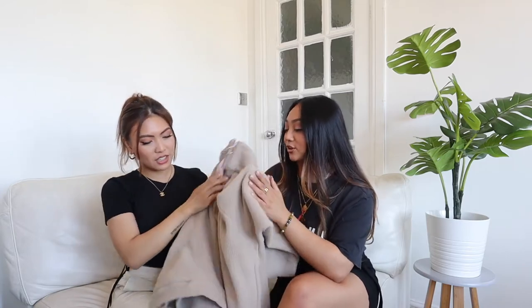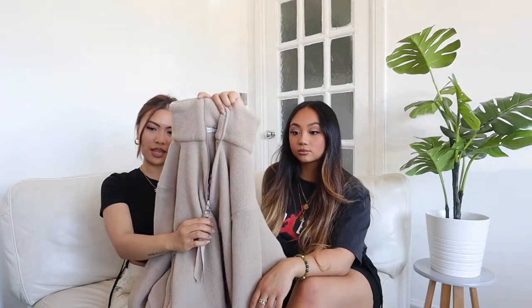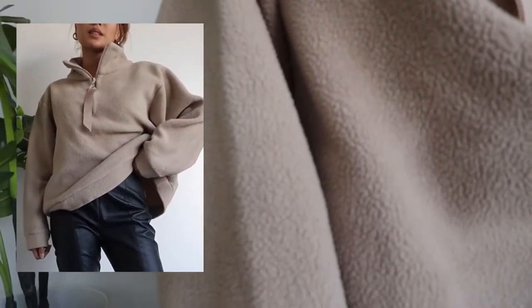My last outerwear piece — I am obsessed with fleece. This is what I'd call a sherpa — it's like a fleece turtleneck jumper from Carl's. I love wearing neutral colours in fall. It also has a zip-up so if it gets chilly you can zip it up to your neck. I like it because it's baggy, so I'd usually wear it with bike shorts or hoodie shorts. I love how it's high-neck.